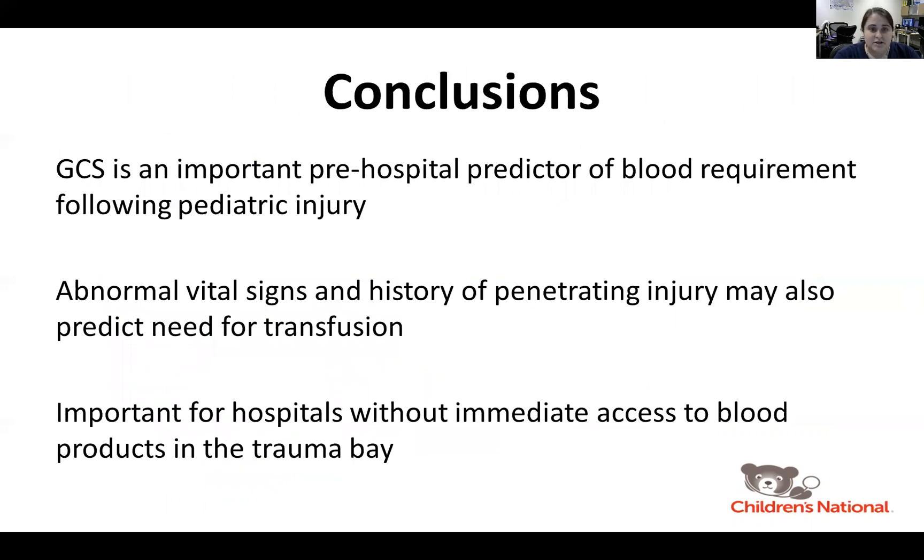In conclusion, GCS is an important pre-hospital predictor of the need for blood and has utility beyond the prediction of neurological status. This metric can serve as a pre-hospital predictor of blood requirement following pediatric injury. Among all pre-hospital data, GCS, abnormal vital signs, and history of penetrating injury are the most predictive of the need for blood, and access to this information before patient arrival will help hospitals decrease time to transfusion following pediatric injury.